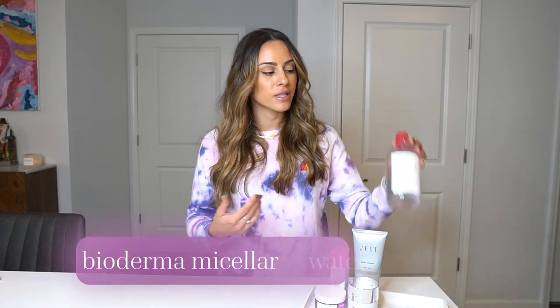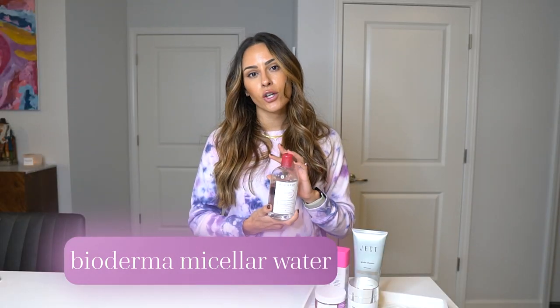The first cleanse removes the first layer — that includes makeup, SPF, and any extra sebum on our skin. What I use is my Bioderma micellar water. I prefer micellar water over a cleansing balm; that's just my personal preference. I have tried a cleansing balm but I've never tried an oil cleanser.